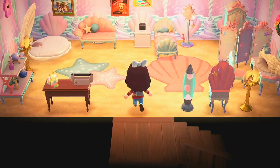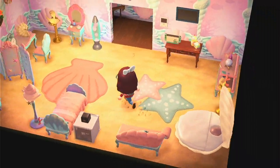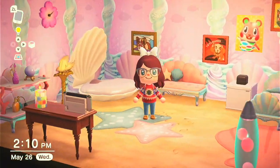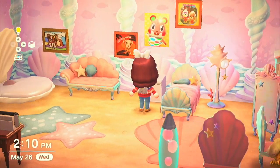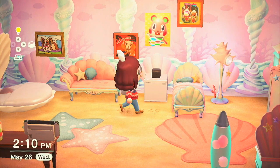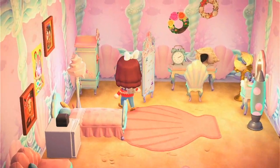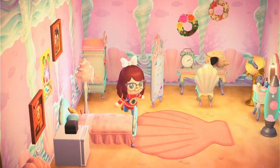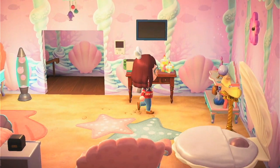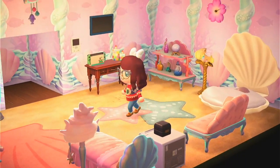Last room! This is my bedroom — it is mermaid themed, as you can see. Isn't it pretty? Pink and coral and pastels and all that stuff. I also have my mini shrine to Apple because she is a queen and I love her. Got my little desk with my speaker, my little changing area, and of course another place to play Animal Crossing for my Animal Crossing-ception. And yeah, that's my room.